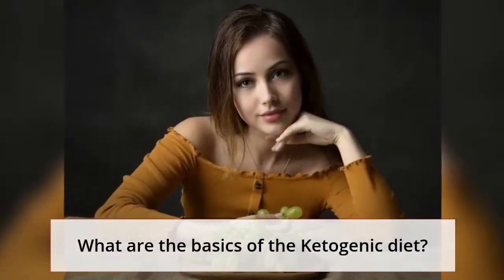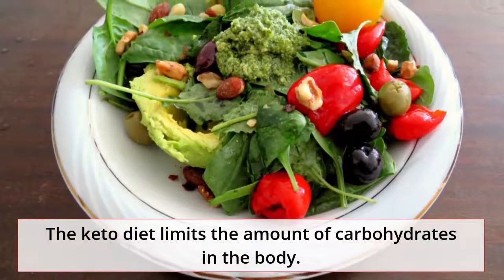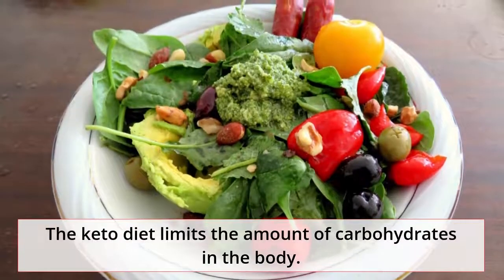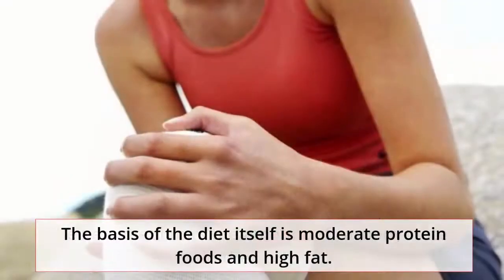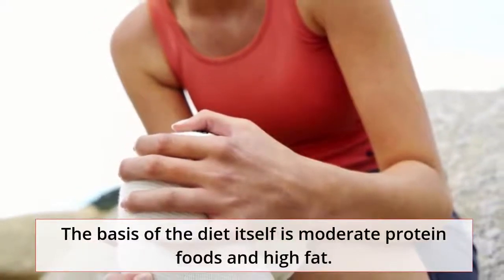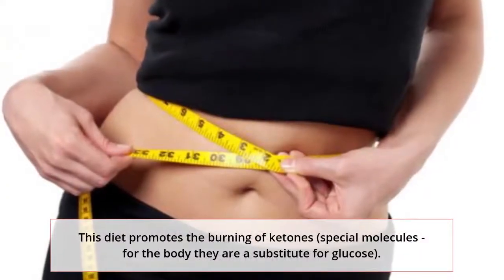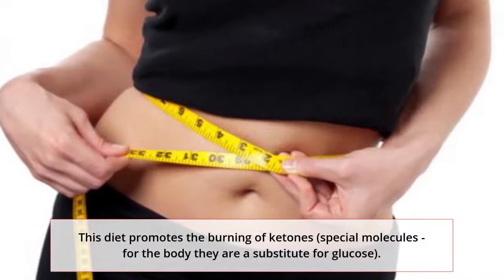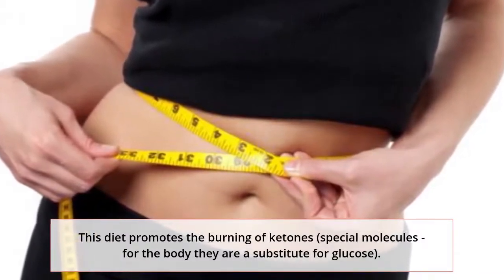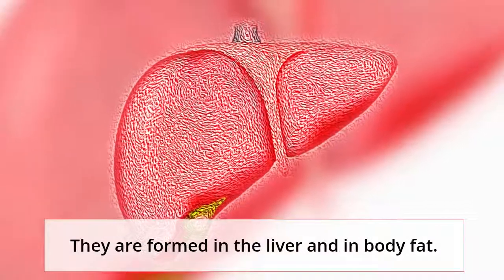What are the basics of the ketogenic diet? The keto diet limits the amount of carbohydrates in the body. The basis of the diet itself is moderate protein foods and high fat. This diet promotes the burning of ketones — special molecules that are a substitute for glucose in the body. They are formed in the liver and in body fat.